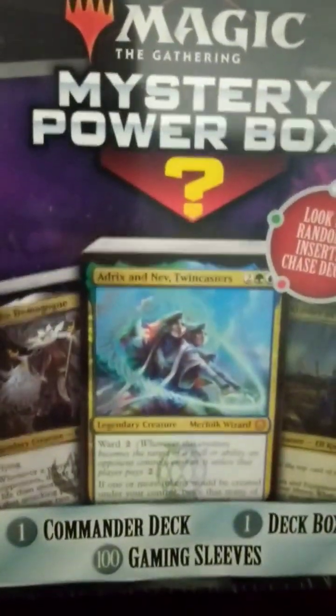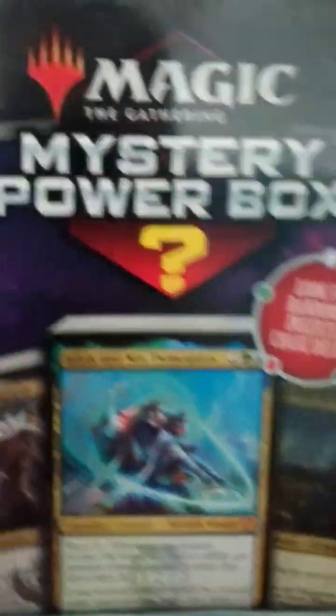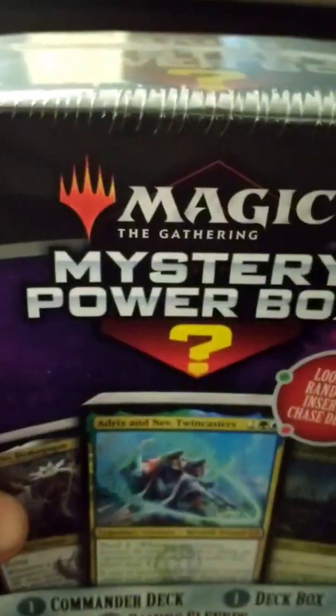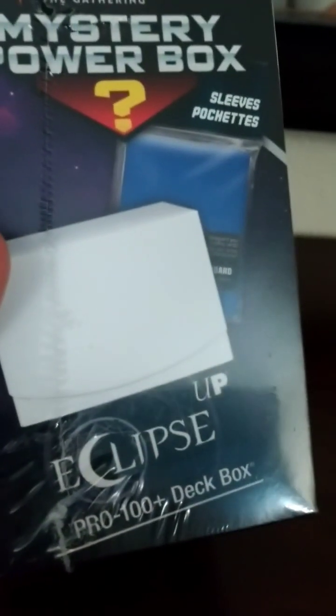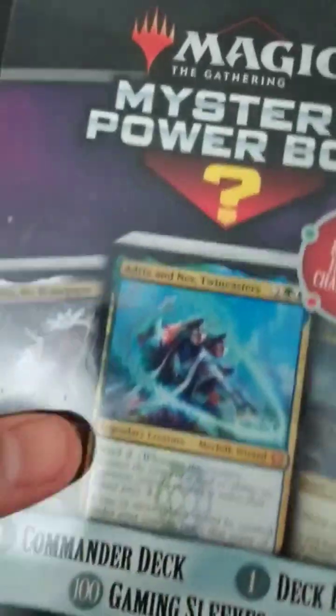They had some fat packs of the Aftermath but I've already bought a couple of those and have those unboxing videos, so if that's your kind of thing definitely check those out. I'm going to open this up and see what it's all about. It says it has a deck box and sleeves, so that'll be a plus — pre-release this Friday for the Wilds of Eldraine, so I could use those sleeves and that box for that event. Seems like a plus for me.